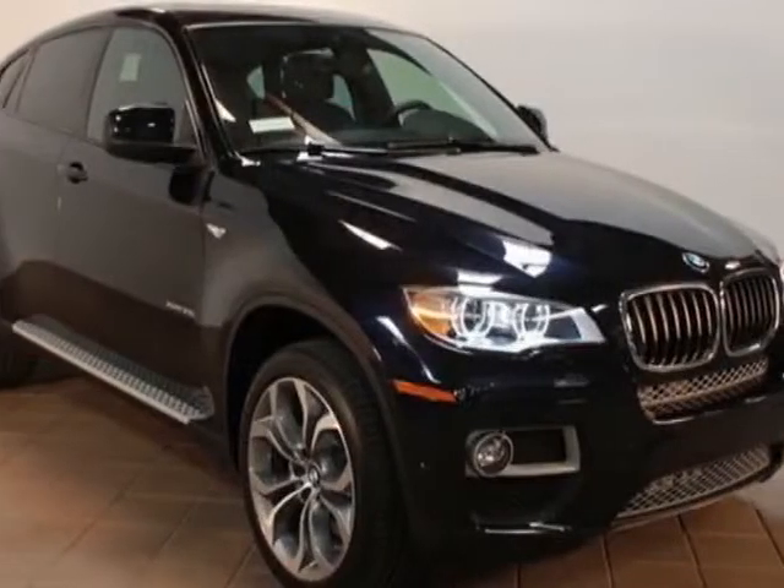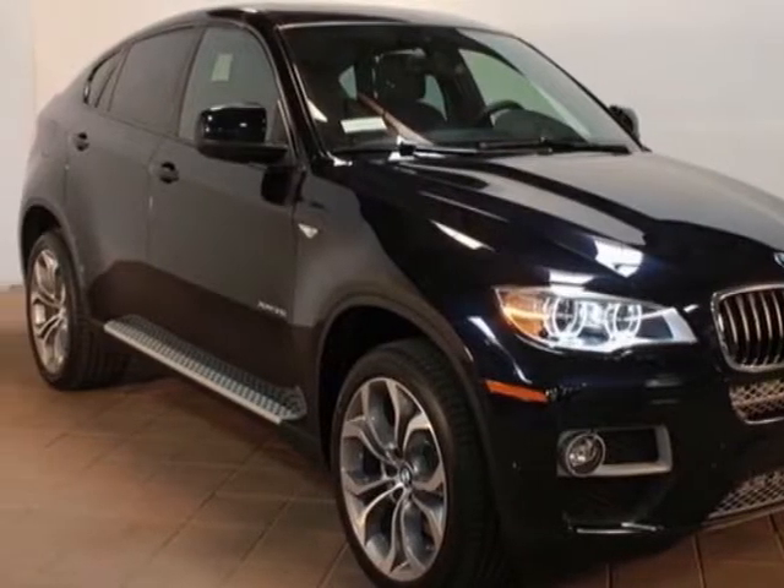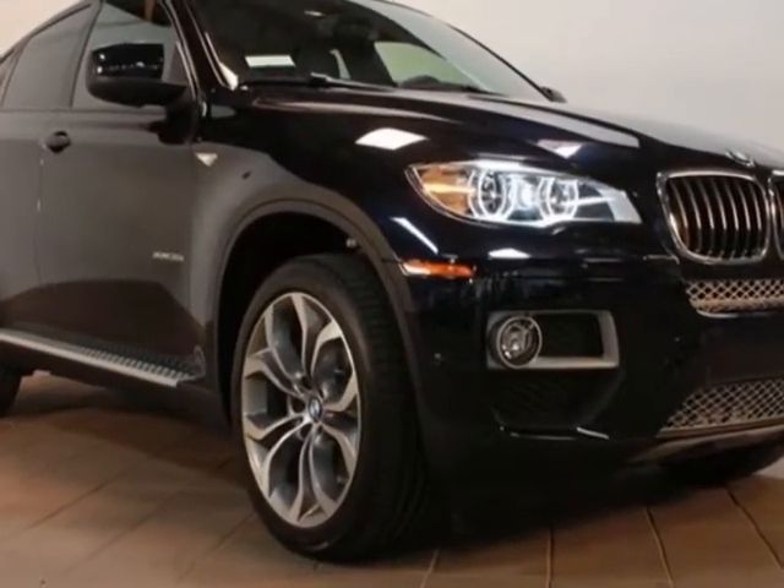Look at this new 2013 BMW X6. For your protection, this vehicle has a full factory warranty.